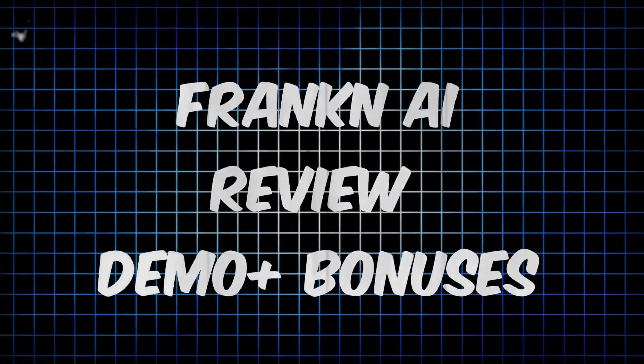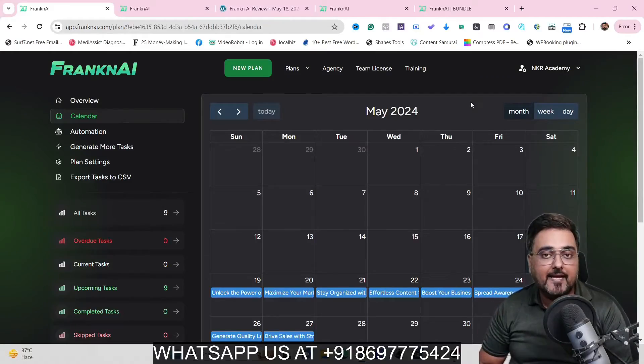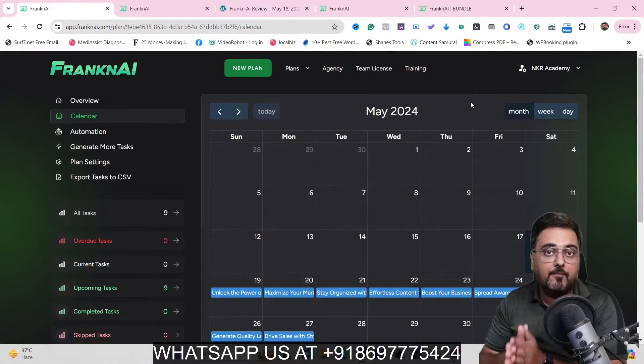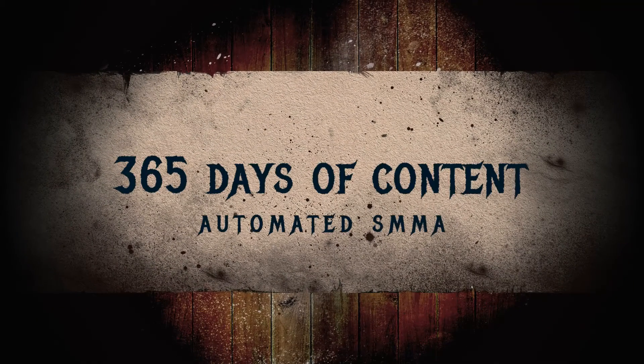Franken AI review. Hey guys, this is Shai from incaacademy.com and welcome to my Franken AI review. So in a nutshell, Franken AI is a brand new AI-based platform that helps you to create awesome content for over 365 days just by logging once into the dashboard.